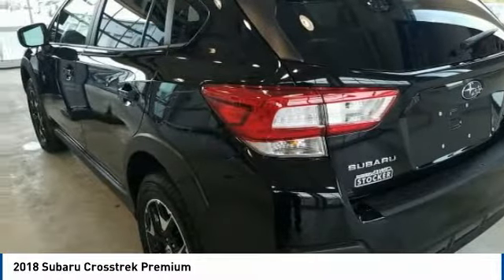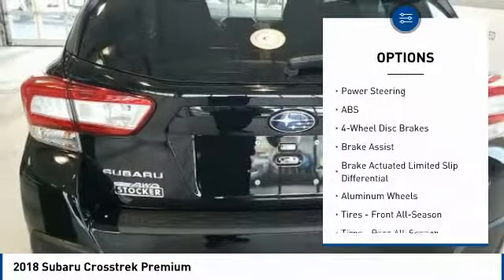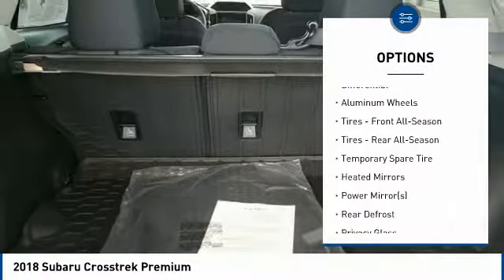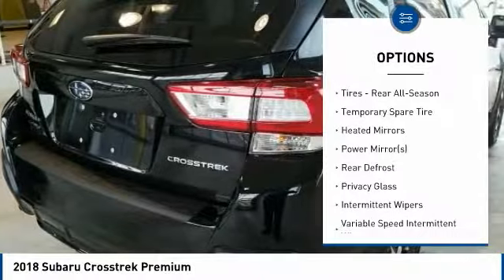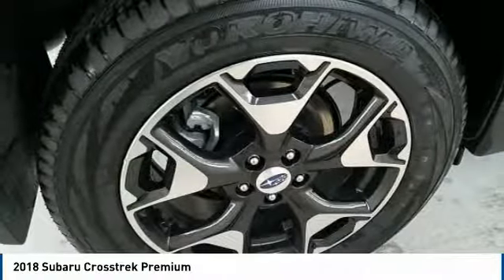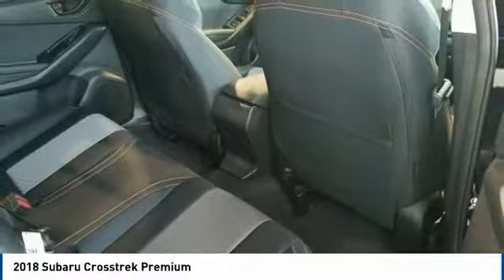Here are some of this vehicle's great options: stability control, all-wheel drive, traction control, anti-lock braking system, keyless entry, back-up camera, steering wheel audio controls, Bluetooth, leather-wrapped steering wheel, and power steering.